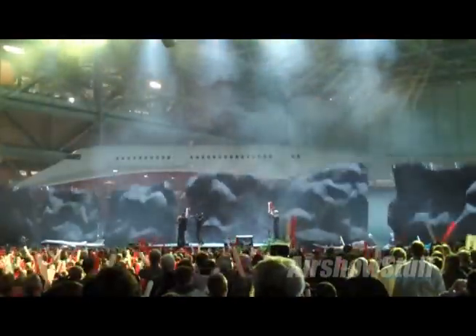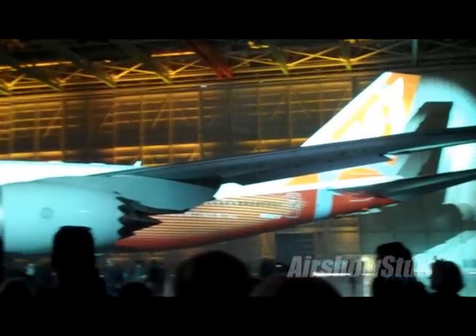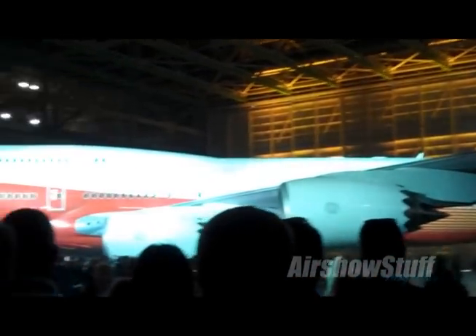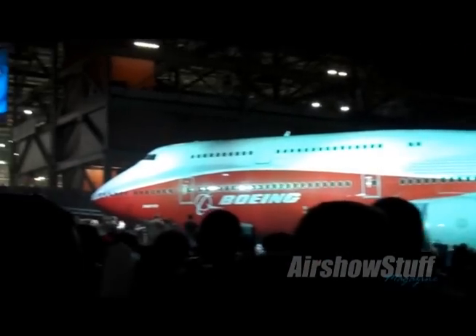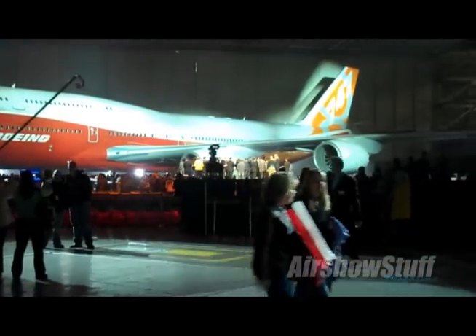First we have the unveiling of the new Boeing 747-8I Intercontinental. This enormous aircraft was debuted last month to an estimated crowd of 10,000 people at Boeing's plant in Everett, Washington. The 747-8I is 18 feet longer than the 400 model and will carry more people and cargo further, quieter and faster than before.